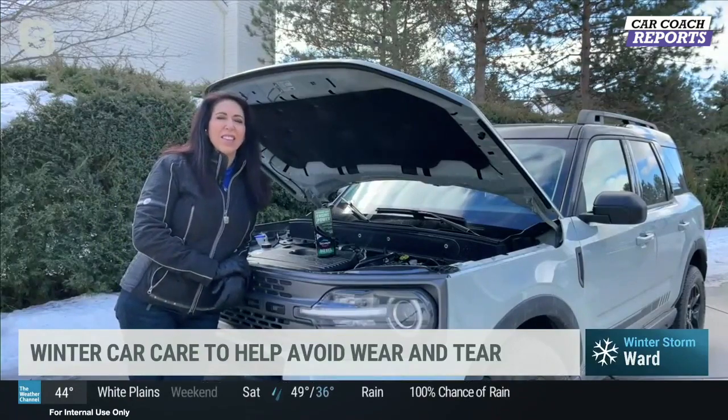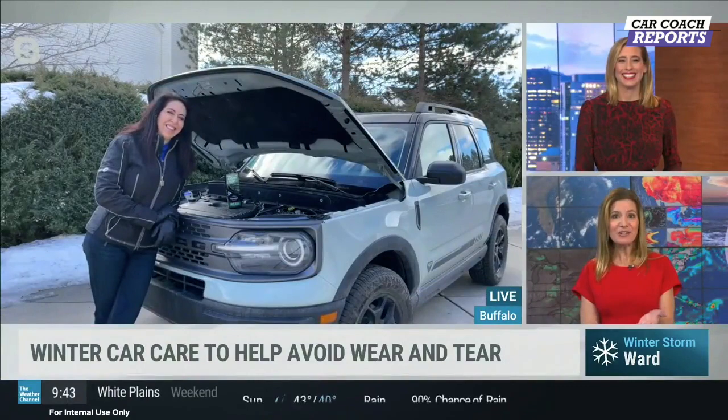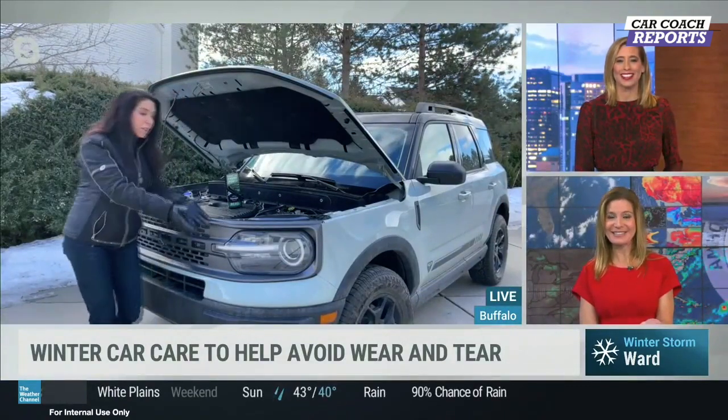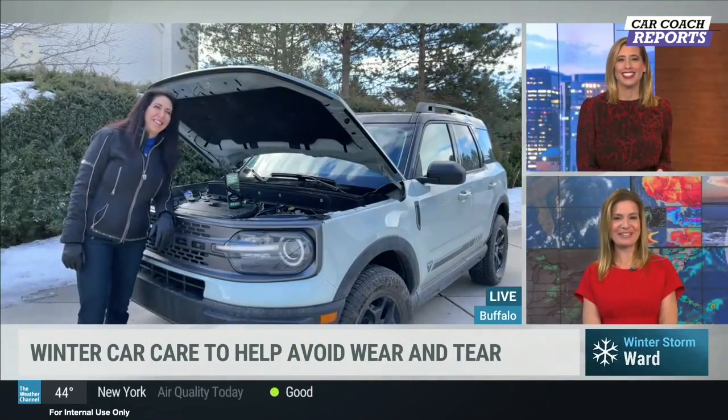Thanks for clearing that up, Lauren — the car coach. Always glad to have you. And is that the new Bronco? Yes, it's beautiful — this is the new Bronco Sport. Super cool. Thanks for showing us.